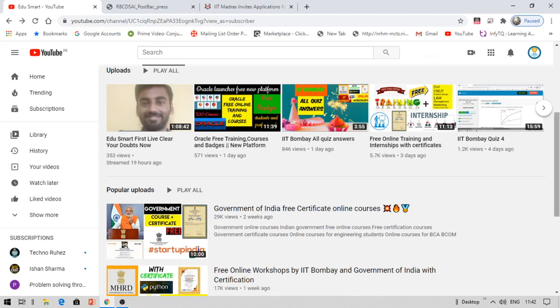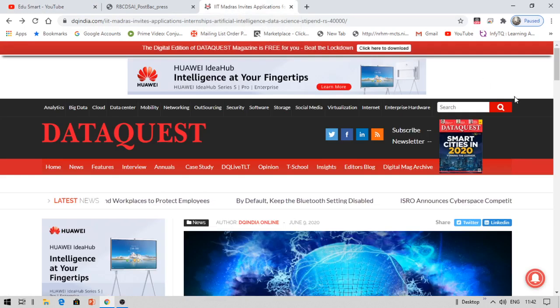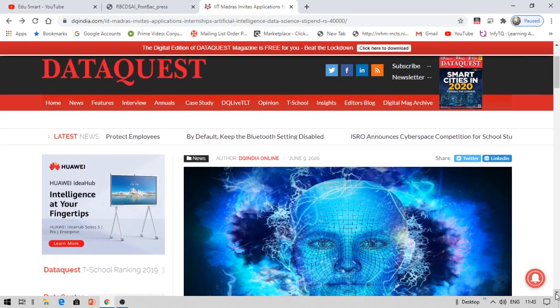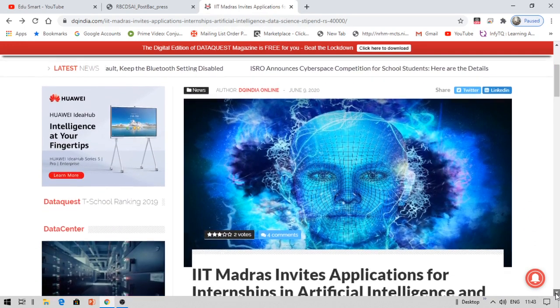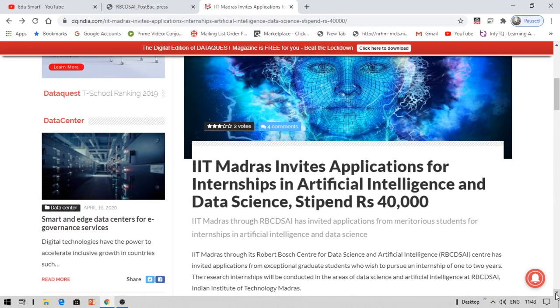This is all about an IIT Madras internship offer. IIT Madras has a special platform for internships — for fellowships and research as well. That platform is called RBCDSAI, which stands for Robert Bosch Center for Data Science and Artificial Intelligence.